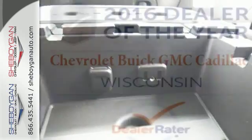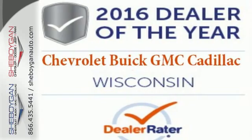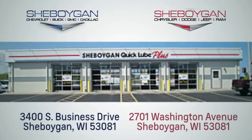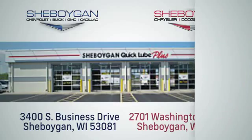The Silverado remains the most dependable full-sized pickup on the road for a reason. Discover the reasons when you take it for a test ride today. Choose Sheboygan Auto. We are conveniently located at 3400 South Business Drive or at 2701 Washington Avenue in Sheboygan, Wisconsin. Sheboyganautos.com.